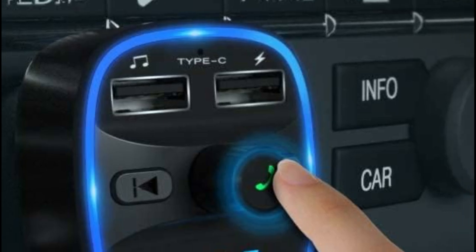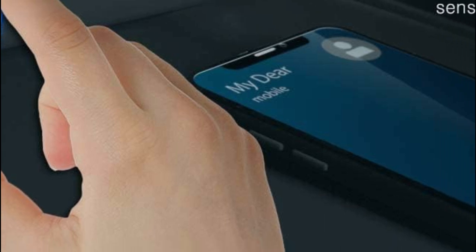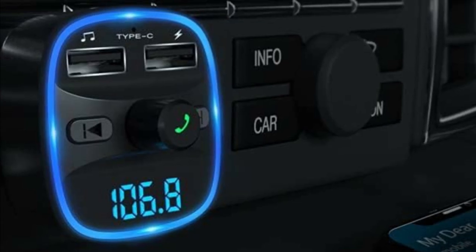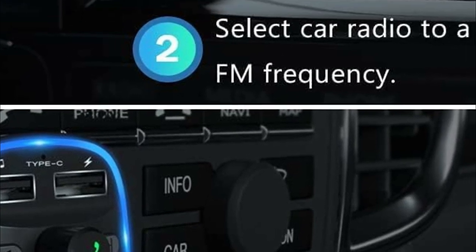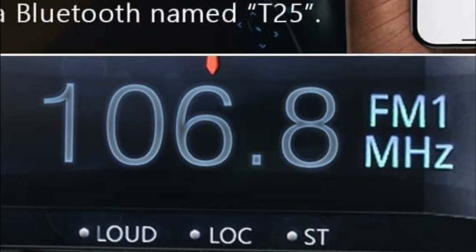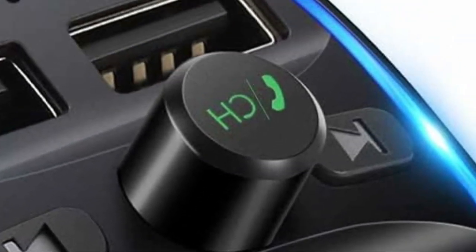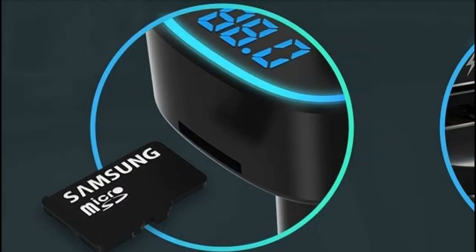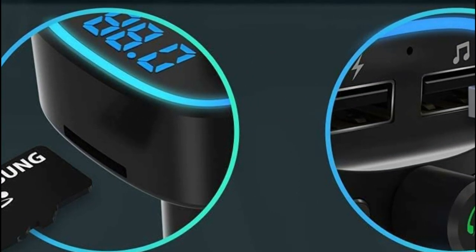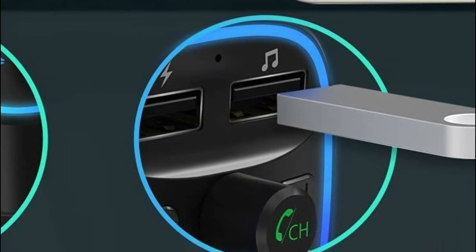Additionally, you can receive clear voice navigation from your smartphone's app, enhancing safety during driving. By plugging into the car's cigarette lighter, the FM transmitter not only displays the vehicle's voltage but also keeps you informed about the battery health, preventing any issues on the road. The blue backlight surrounding the car charger simplifies operation for safer driving. This Bluetooth transmitter automatically connects to the last paired Bluetooth device upon power-on, with an extended frequency range from 88.1 MHz to 107.9 MHz for a stable and uninterrupted music experience.